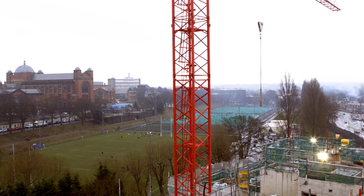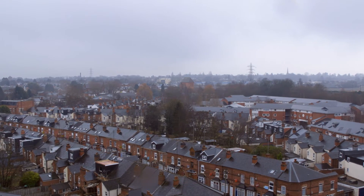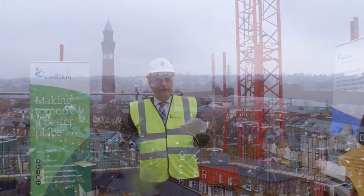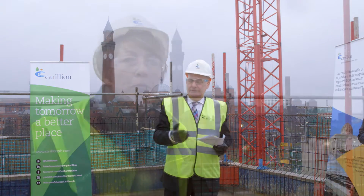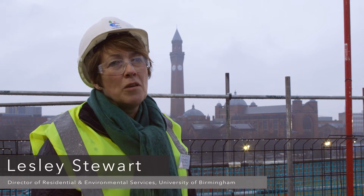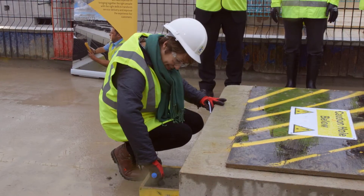One of the things that I think sets Carillion apart is the importance we place upon working with the local community to generate regeneration and job creation and provide local opportunities. I'm particularly excited with the community drop-in centre which we've developed in the pavilion, which is due to open in September.